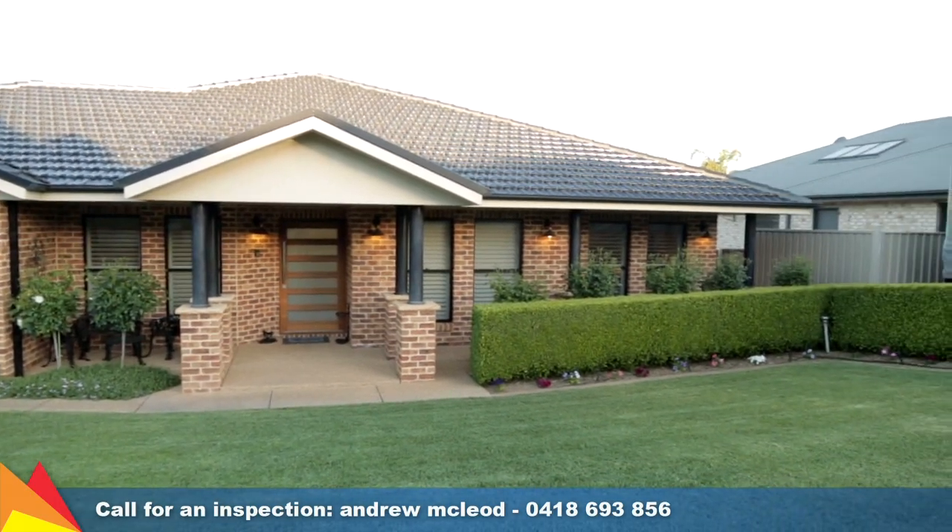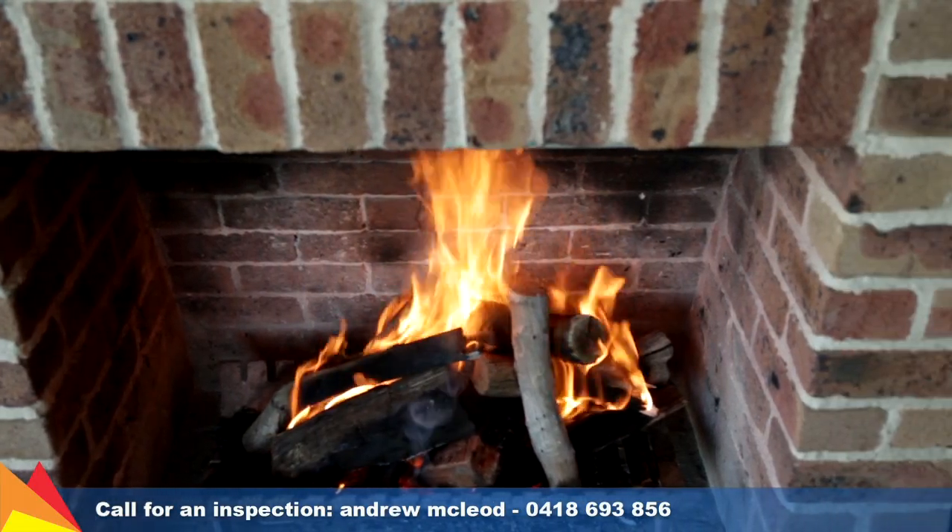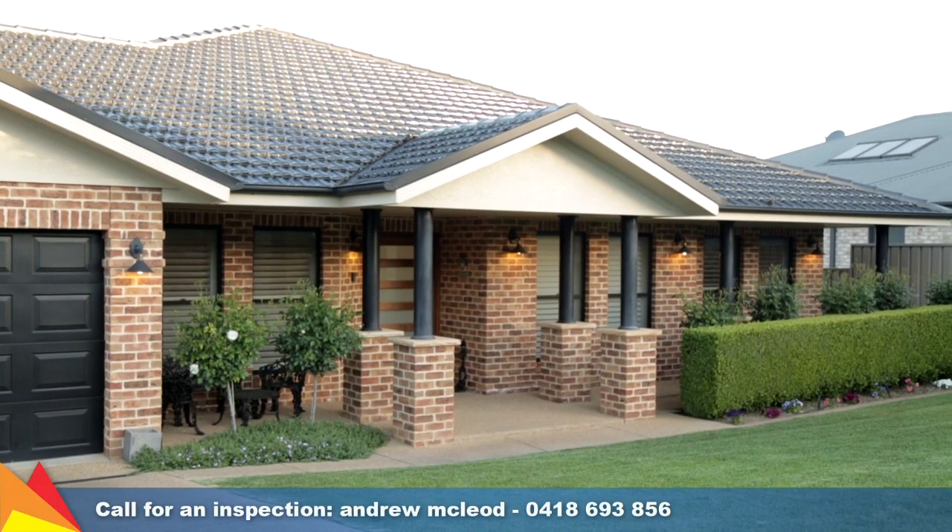A family friendly location, a quiet cul-de-sac surrounded by other prestigious homes — this home offers a quality family lifestyle in a prestigious location. It's not one to be missed.